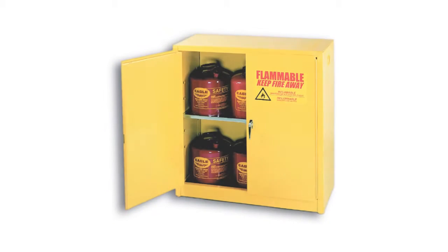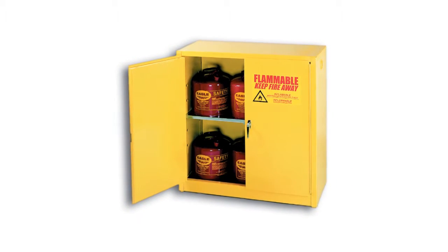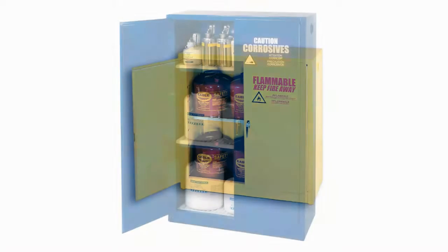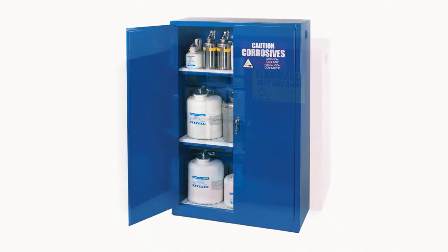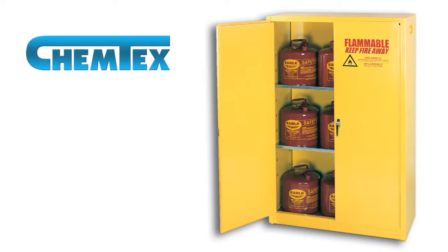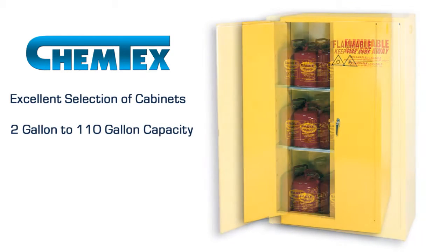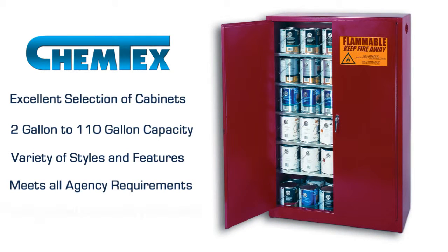Safety storage cabinets. Do you have flammables and combustibles stored in safety storage cabinets? Do you have adequate facilities for storage of corrosives, pesticides, or paint and ink products? Chemtex sells a number of different cabinets for you to choose from. Sizes vary from 2 gallon to 110 gallon cabinets. Some models have self-closing doors. All of our cabinet models meet or exceed federal rules and guidelines and are color-coded to an industry standard.